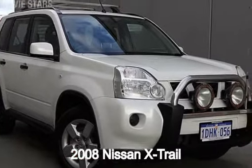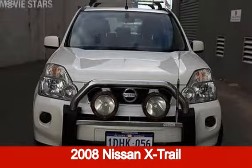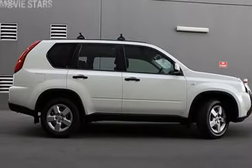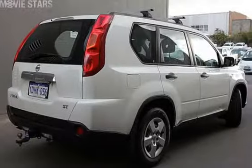You'll simply love this 2008 Nissan X-Trail. This X-Trail has a reliable 2.5 litre engine and a smooth shifting automatic transmission.